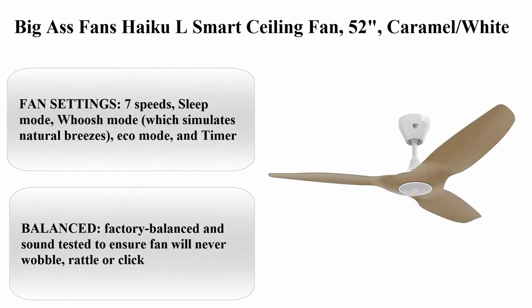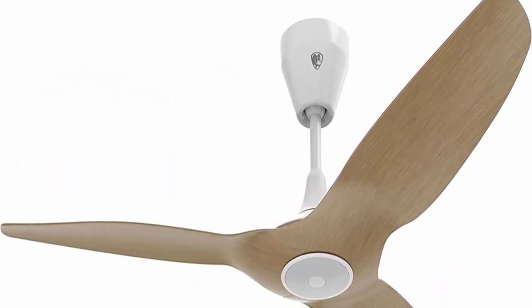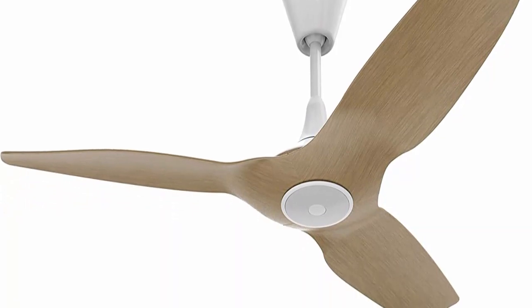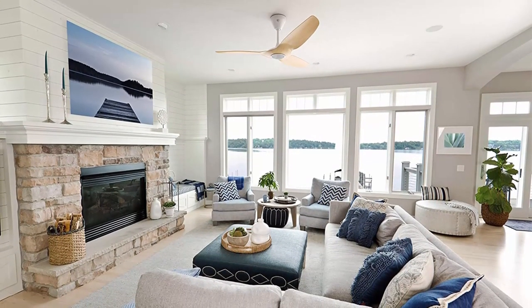Top 2: Big Ass Fans Haiku L Smart Ceiling Fan, 52 inches, Caramel White. About this item — Fan Settings: 7 speeds, Sleep Mode, Woosh Mode which simulates natural breezes, Eco Mode, and Timer. Factory balanced and sound tested to ensure fan will never wobble.